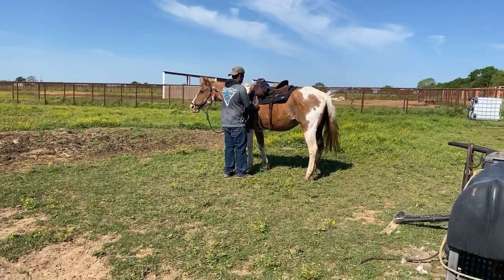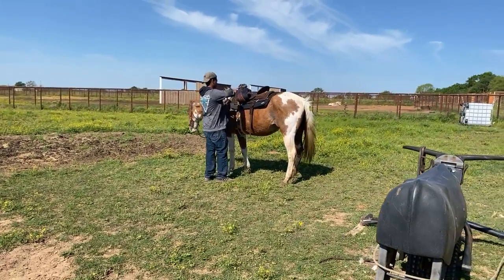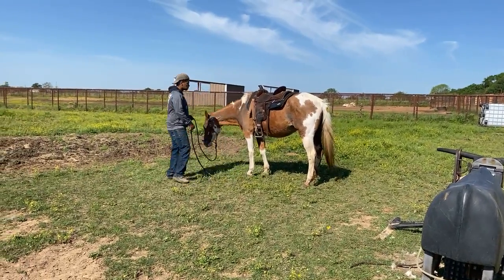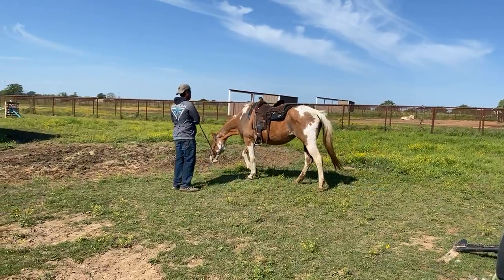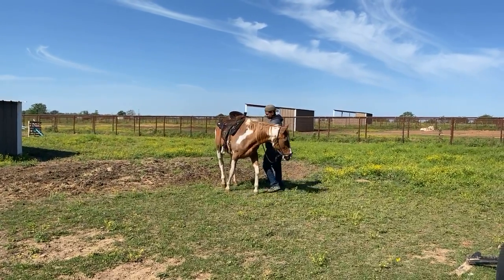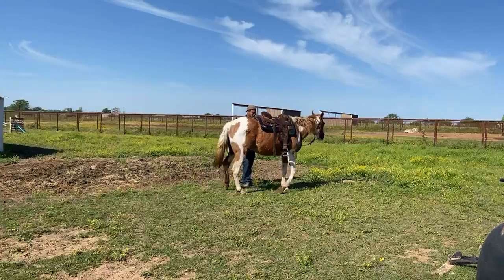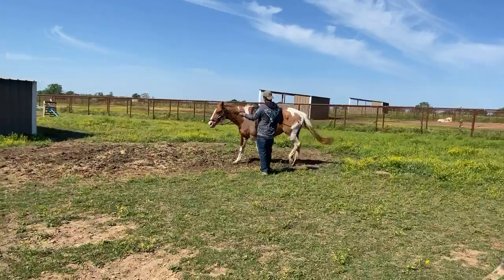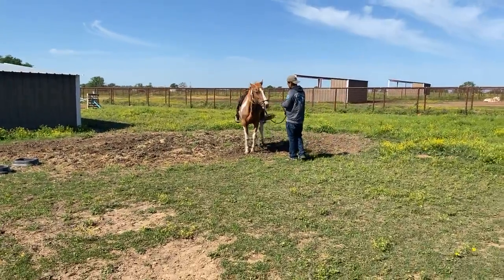She is such a sweet mare. She followed Rylan everywhere — she put her head down and was trying to get Rylan to snuggle her and follow her. So I fully believe this is a really sweet mare. She may still be in foal; I don't know. From the looks of her back leg, I thought that was blood, but there's no rectal tear or any signs that there's an issue.